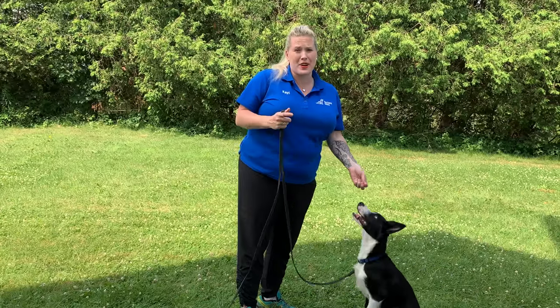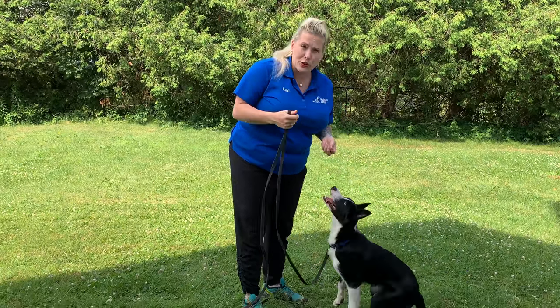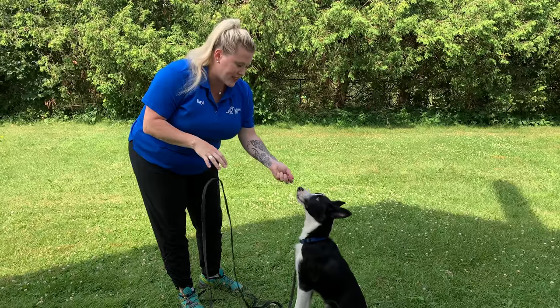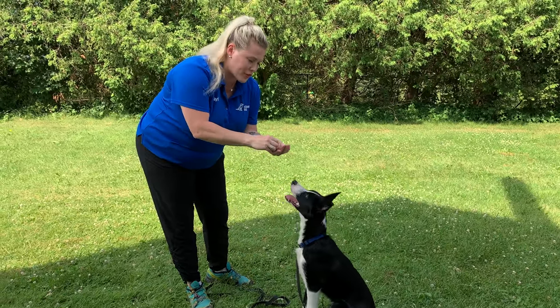There are going to be a lot of times where I need Final to pay attention to me, so I need to build a lot of value for his name — so that when he hears his name, he knows really good things happen. This is a super easy game that hardly takes any time to do, and it really teaches the dog to have a great association with their name.